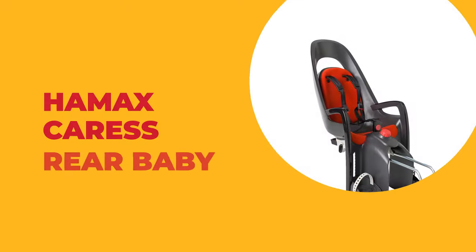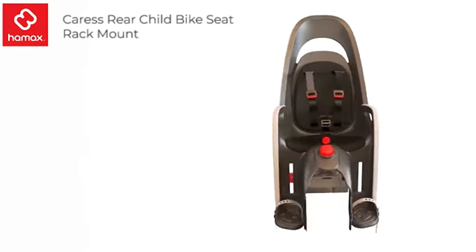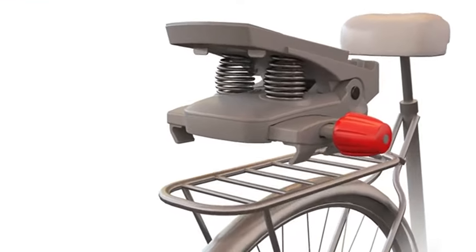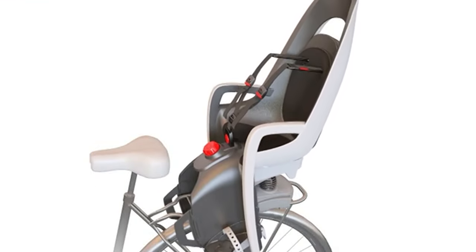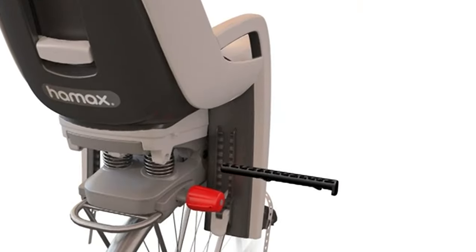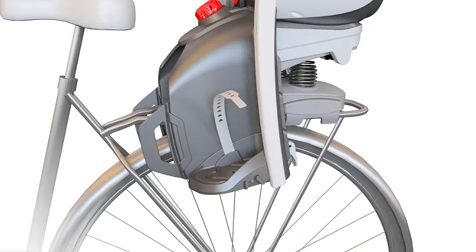Number 6: Hamax Caress Rear Baby Bike Seat. The Hamax is the only rear child bike seat that enables single-handed adjustment of every feature, so that you can always leave one hand on the bike for stability and safety. It includes the child-proof safety buckle with adjustable straps, recline, backrest, footrests, and foot straps. This baby bike seat fits children from 9 months to approximately 6 years old.